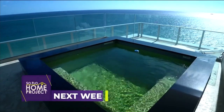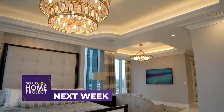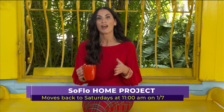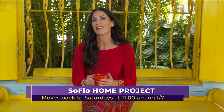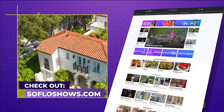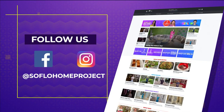Before we go, let's take a look at what we have planned for you next week on SoFlo Home Project. We tour a sophisticated beachfront penthouse that's been updated with a transitional design style, and we'll show you how to bring this warm, elegant look to your home. Happy New Year to all of you. Don't forget to join us for another all-new episode of SoFlo Home Project on Saturday mornings at 11 a.m. And remember, there's no place like SoFlo Home. If you missed any part of this episode or are looking for more design inspiration, check out all episodes online at SoFloShows.com and follow us on Facebook and Instagram.